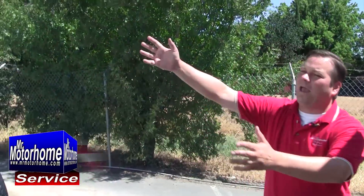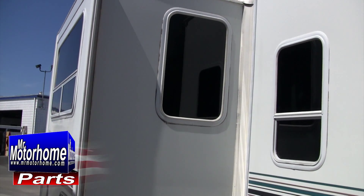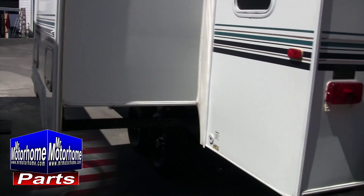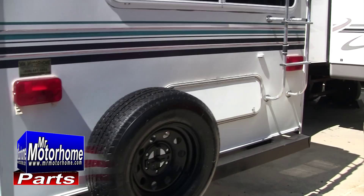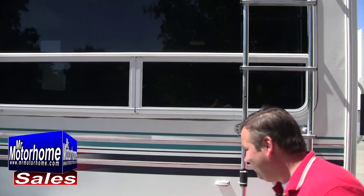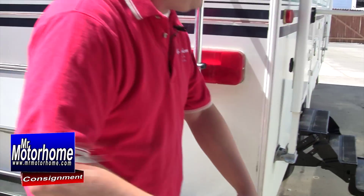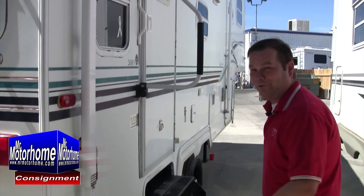And of course, from every angle, this is a no-excuses coach. It doesn't have a big hole in it, it doesn't have a big rip, it's not leaking. Everything works on it — I'm talking about all the systems: your heat, your AC, your water pumps. It's not going to be leaking from under the sink, folks. This is not a Craigslist special. This is a Mr. Motorhome unit that can be had for a value price from the most reputable dealership in all of the Sacramento area and probably going all the way out into multiple states.